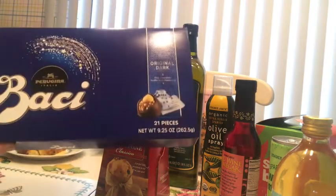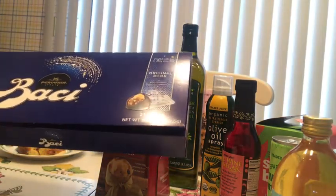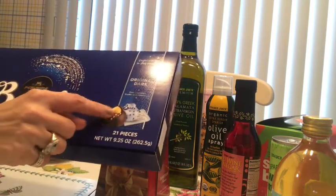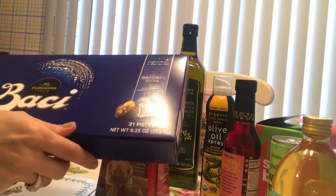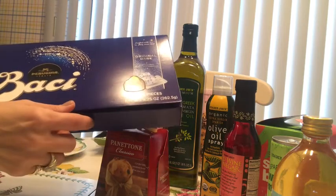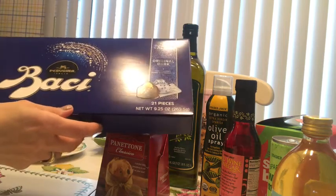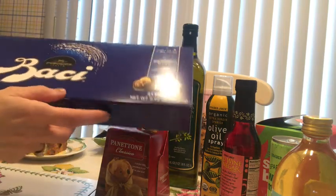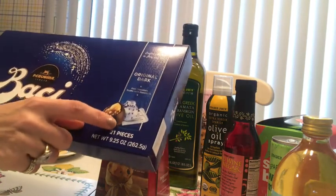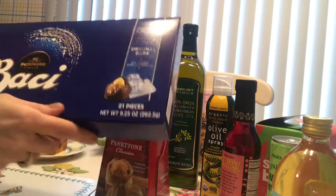I always bring my husband the Italian chocolate — it's dark chocolate with hazelnuts and it's really good. He loves it so much and I always get him a few, but he says it's dangerous to have them around because he can't stop eating them. The combination of dark chocolate with hazelnuts is so, so good.